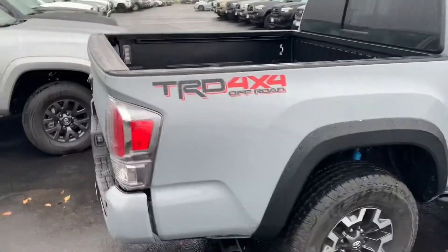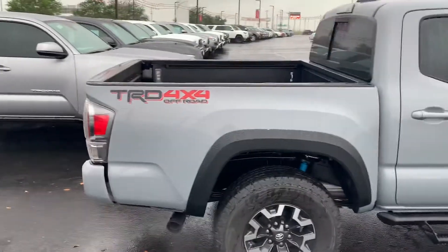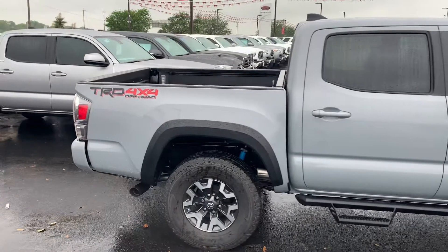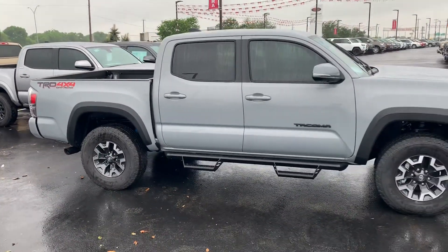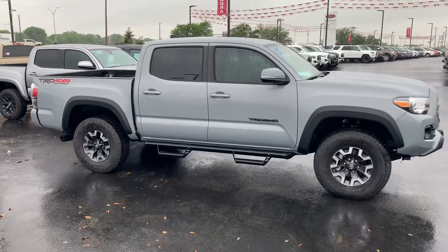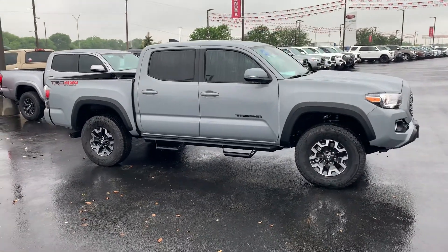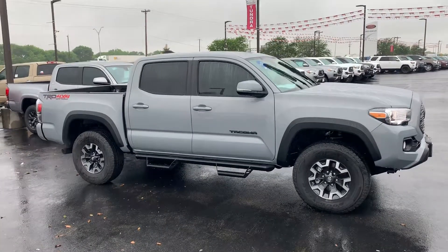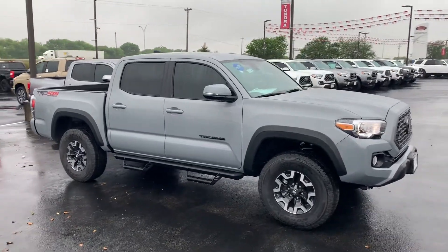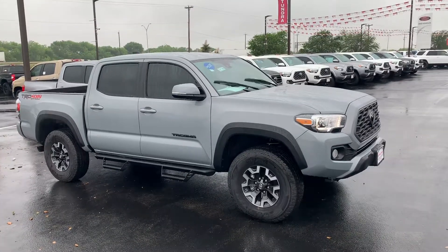I'll be here today till 6pm. If you need me to stay a little later, I will. Once again, this is Bo McDermott, North Park Toyota. 210-445-8135 is my cell, or you can reach me at ORC, 210-635-5000. Bo McDermott — have a blessed and safe week. Bye, thanks guys.